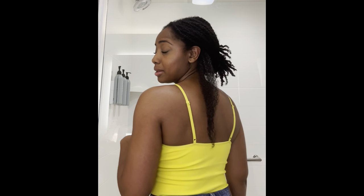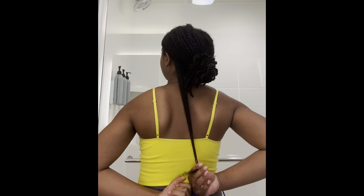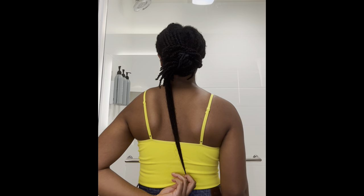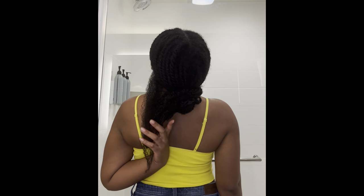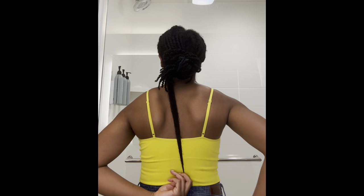I'm wearing a bright yellow shirt so you guys can see. I'm gonna step back a bit — this is how long my hair is. I don't know what to call this length. Y'all tell me — bra strap length maybe? This is what the back of my hair looks like, and I'm gonna pull it from the back. That's how long my hair is from the back.